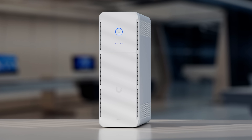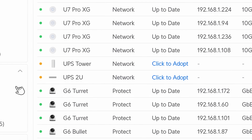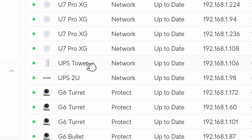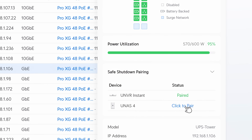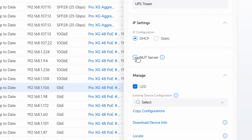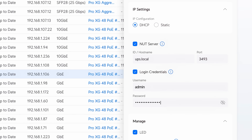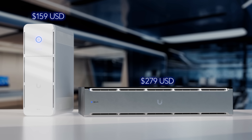Like all UniFi products, these UPS appliances integrate seamlessly into the UniFi network application for simple adoption and monitoring, with UniFi storage appliances able to pair instantly for safe shutdowns, and built-in NUT server capability extending safe shutdown support to third-party systems as well.